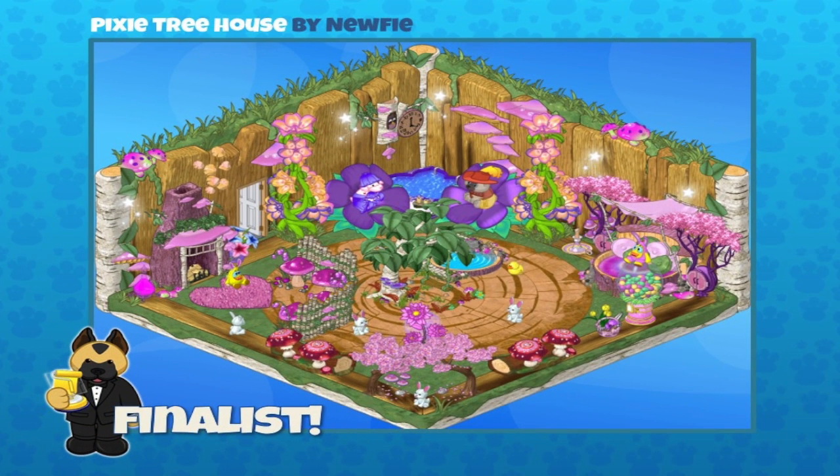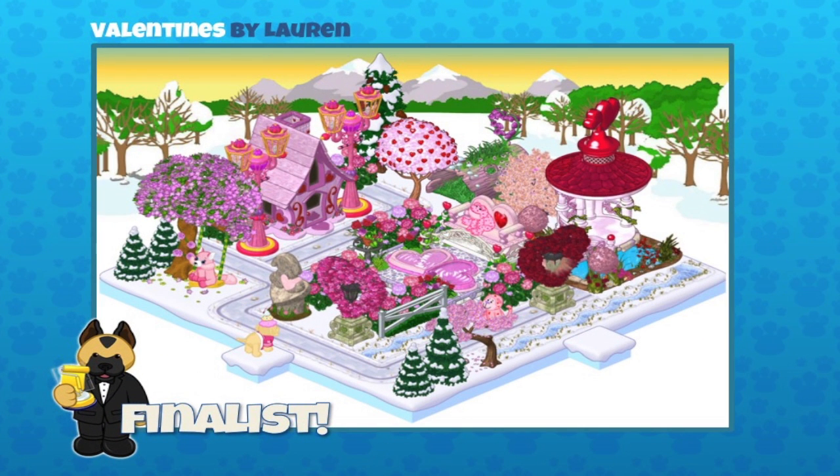The next one is a Pixie Treehouse, sent in by Newfie. This one's really pretty, isn't it Sally? Pink isn't my favorite color, but this is a really great use of it. I love all the little details, and I'm always a big fan of symmetry — it's got that symmetrical look. Everything was really carefully placed. Great job Newfie on your Pixie Treehouse and congratulations on becoming a finalist!